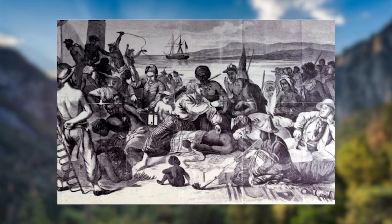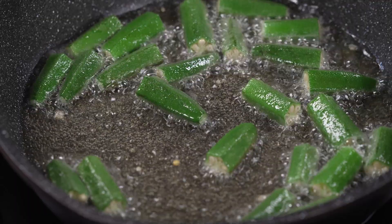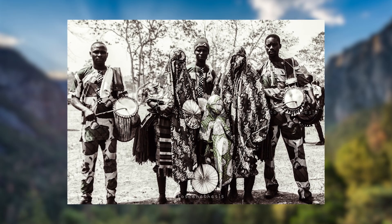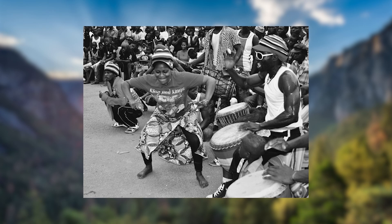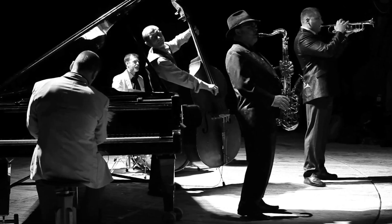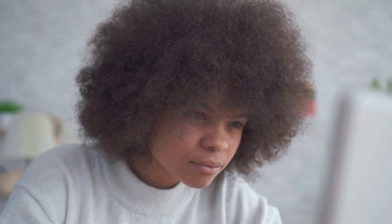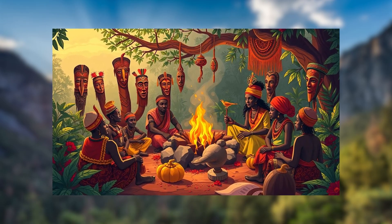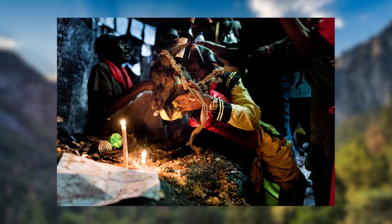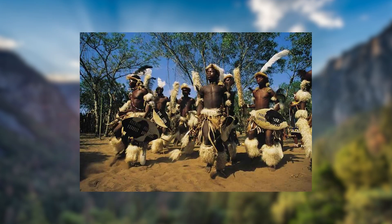Despite the dehumanization, many enslaved Africans tried to hold on to pieces of their old lives. They preserved parts of their culture through food like okra and rice dishes, and through music which carried the history of West Africa. Drumming patterns, spirituals, and call-and-response traditions eventually evolved into blues, jazz, gospel, and even hip-hop. Language also carried traces of the past — African-American vernacular English emerged from combining African speech rhythms with English. Even spirituality held strong, as African practices mixed with Christianity to form traditions like Voodoo, Santeria, and Rootwork, all holding on to the belief that ancestors still watched over the living.